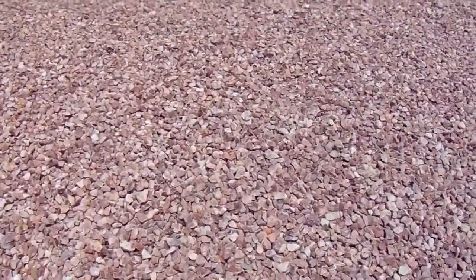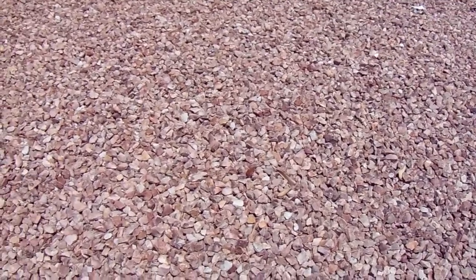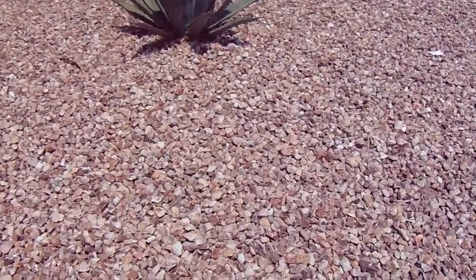This is Chris, and what we're looking at here is wine red rock. Wine red varies in colors from cream to rose to black. Lots of pink in it.